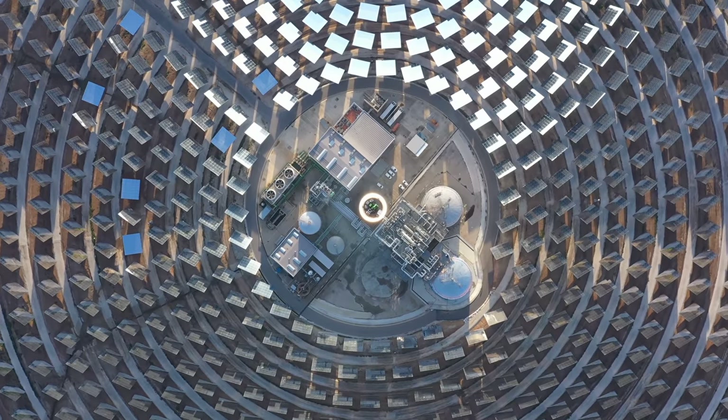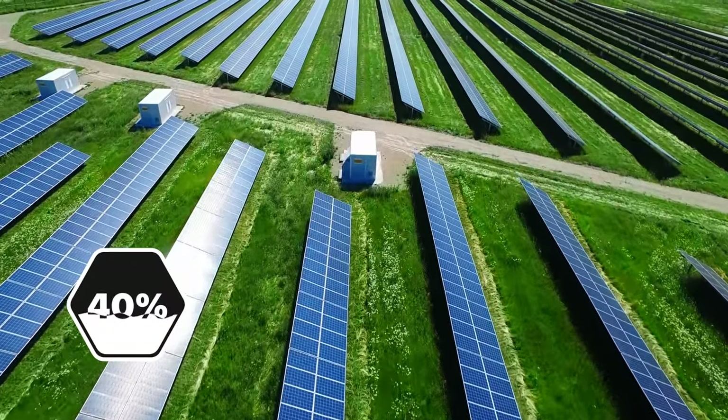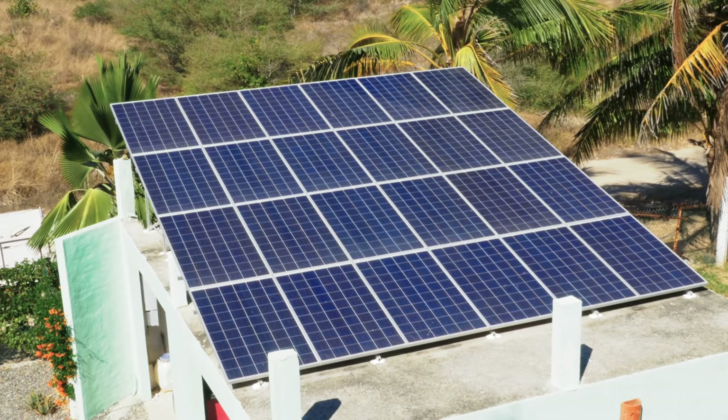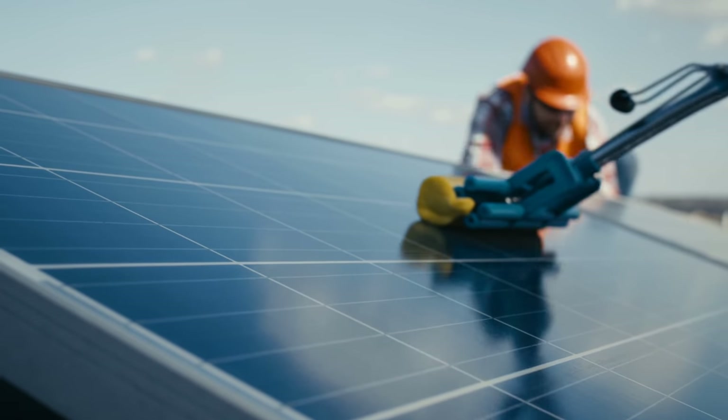In the last decade, solar energy has seen an average annual growth rate of over 40% globally. Still, as of 2019, just over 2% of global electricity came from solar. Why? Because the truth is, as great as they are, today's silicon panels are only so efficient. But that could all change thanks to an emerging material: perovskite.